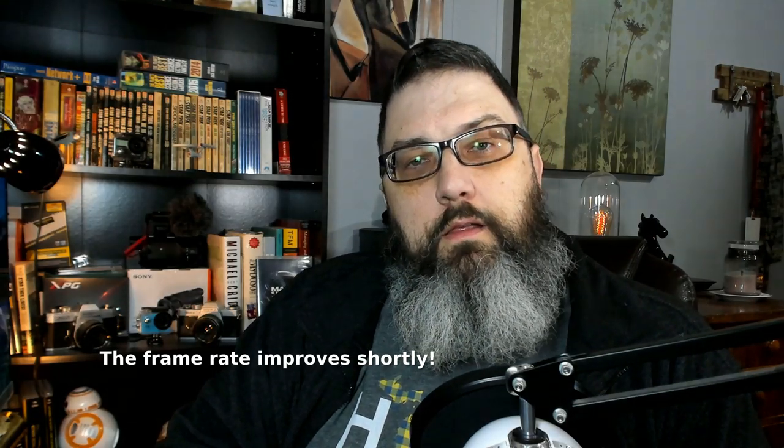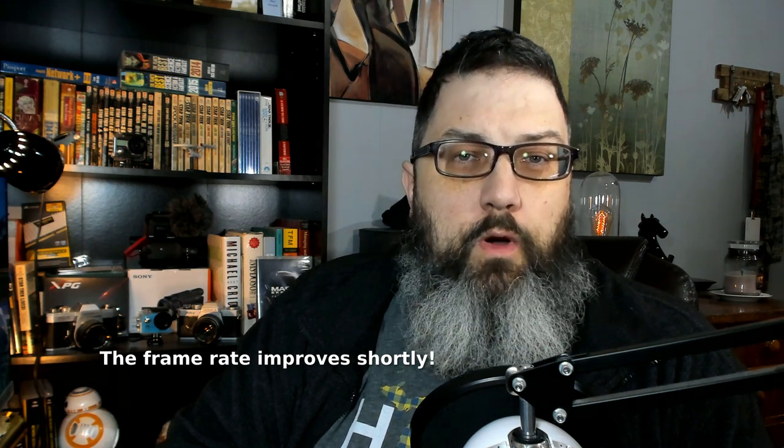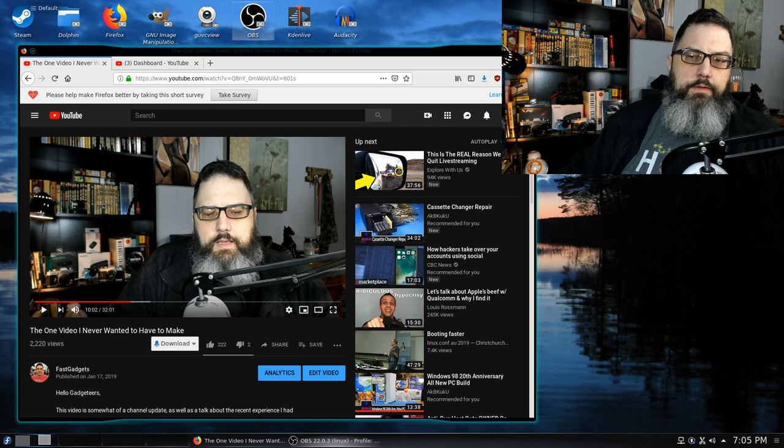Welcome back. As the title of the video says, I've discovered through testing what type of dilated cardiomyopathy I have. It's been something of a mystery for some time, so I'm glad to know and I want to fill you in. But first, TLDR — if you're not sure what's going on here, make sure you check out my video called 'The One Video I Never Wanted to Have to Make.'